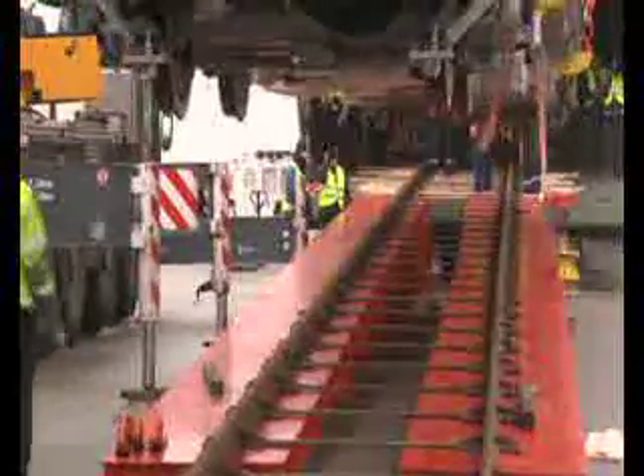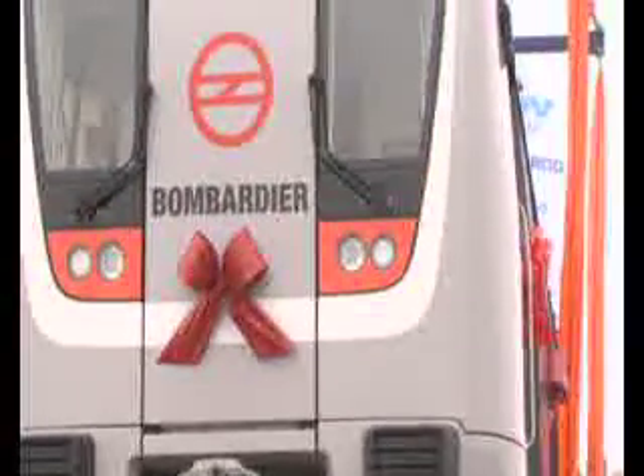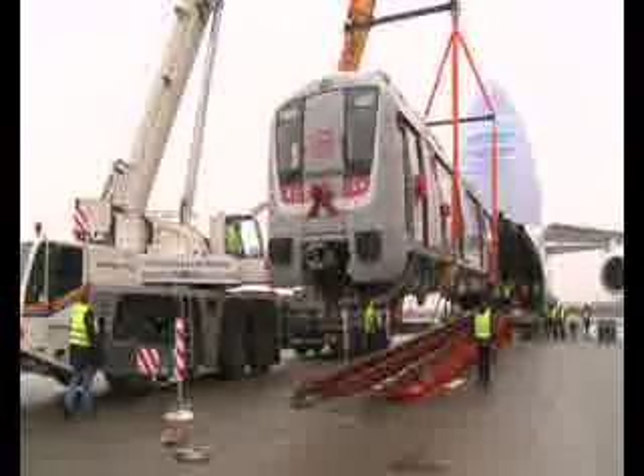The first 11 Metro trains are due to be in service by the second half of June 2009. And in order to meet challenging project deadlines, the first vehicle was built in the extremely short period of just 18 months.